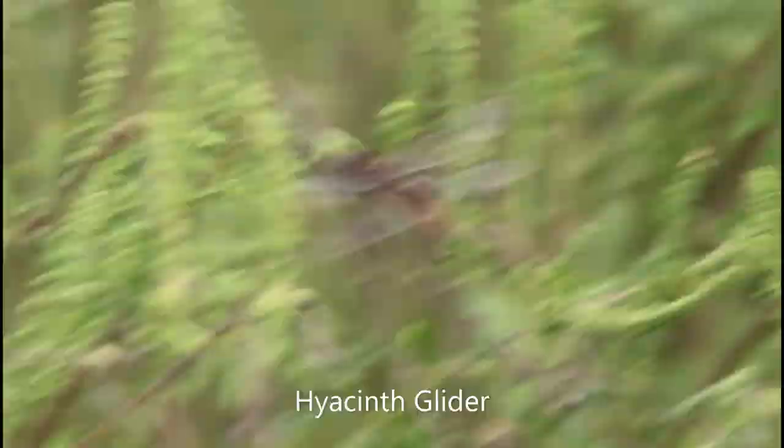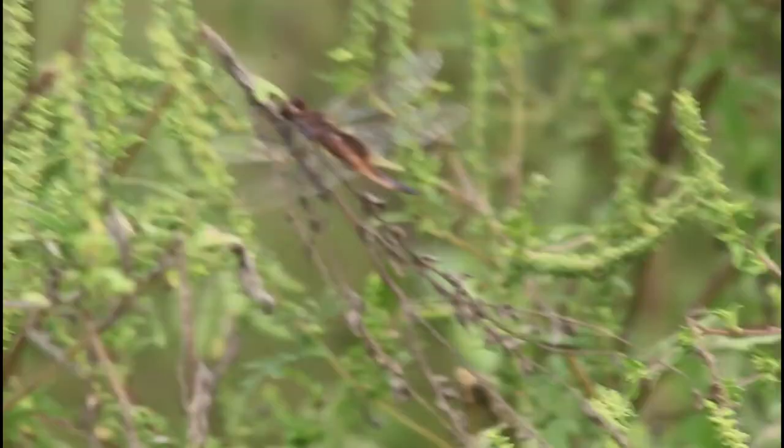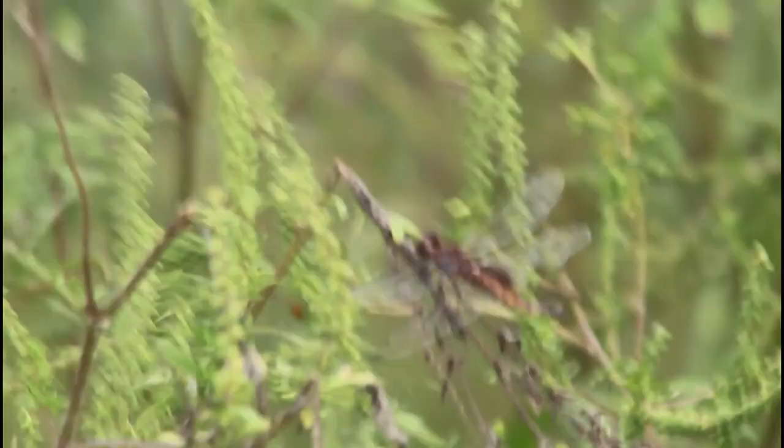This little dragonfly right here almost never lands. They fly for so long — I've actually never seen one not flying before until now. This is called the hyacinth glider, a fitting name. The best way to identify this species is that orangish, yellowish-orange tail, which heavily contrasts with the dark brown body.